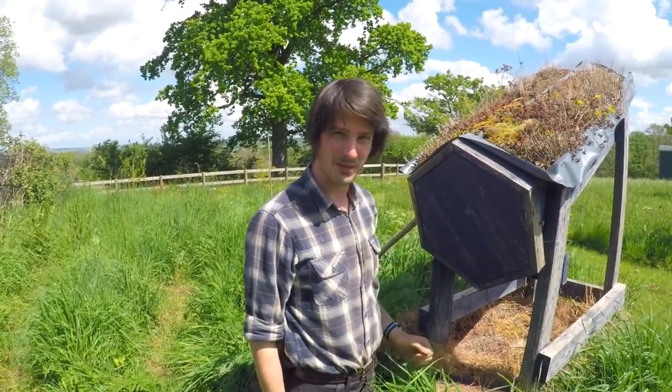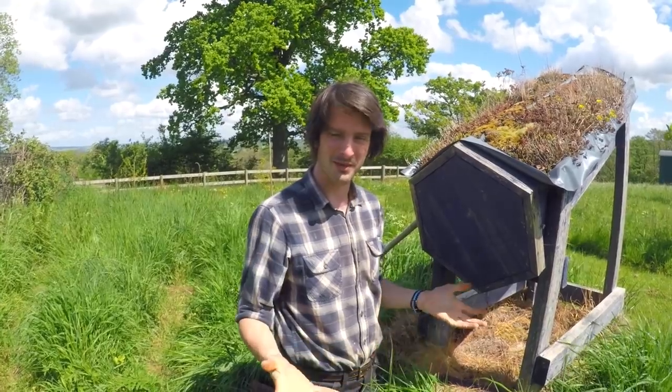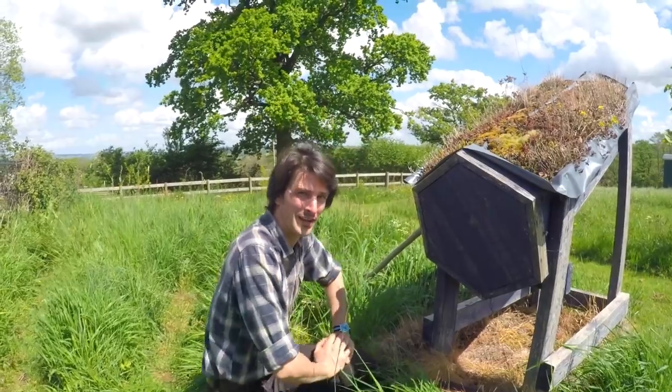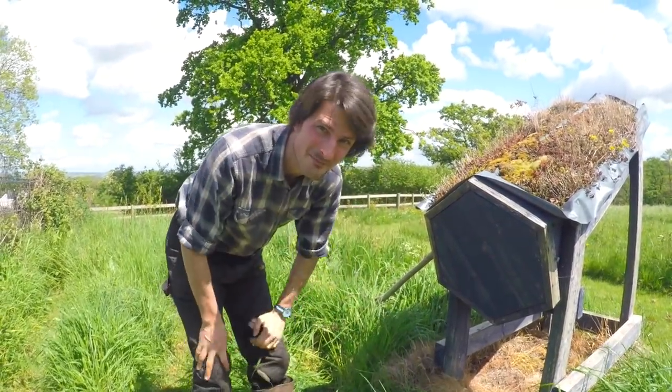Hopefully there'll be a swarm this month, because a swarm in May is worth a load of hay. I know friends who've had swarms already — I'm just being hopeful there'll be some in the next week or two.